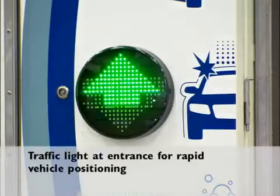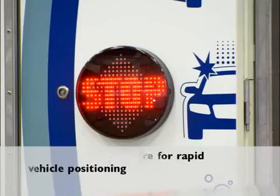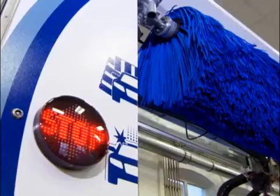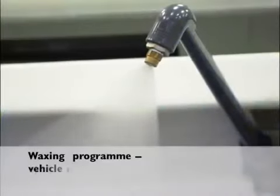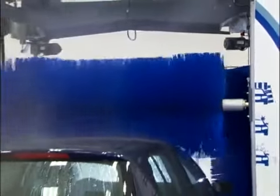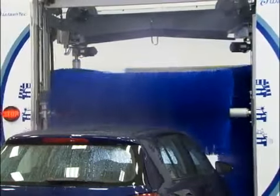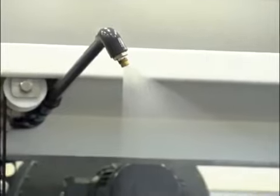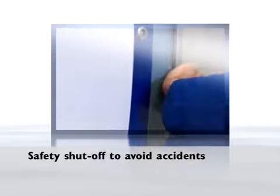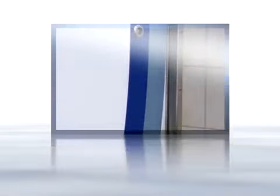The traffic light at the entrance helps car drivers to position the vehicle quickly and precisely. Maintenance programs are extremely popular with customers and are therefore a key to more revenue and profit. A waxing applicator is optionally available for the EasyWash. The safety shutoff, which consists of a strip attached to the doors of the EasyWash, stops the car wash immediately if it is touched, helping to prevent accidents in the wash bay.